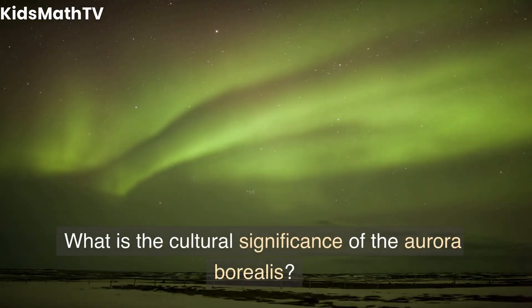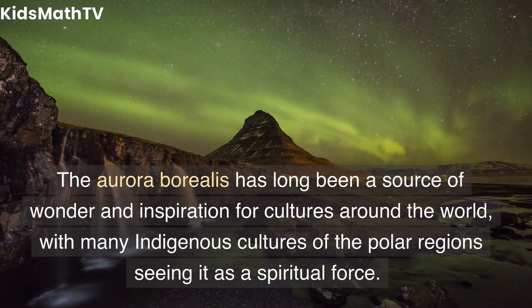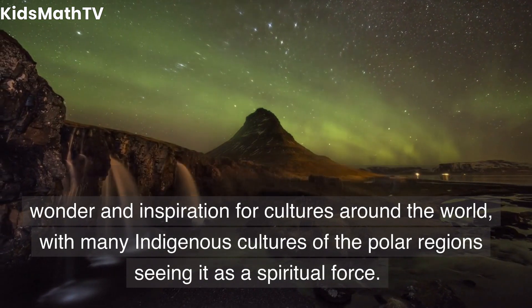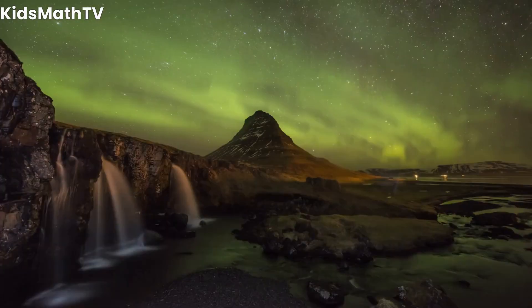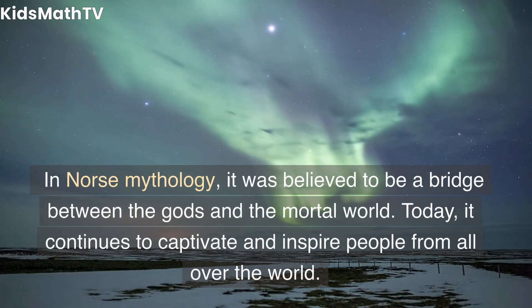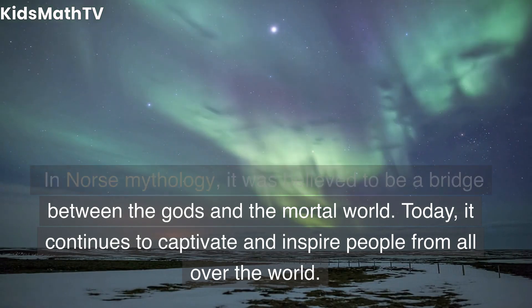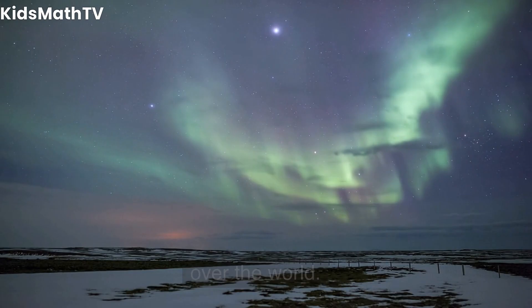What is the cultural significance of the aurora borealis? The aurora borealis has long been a source of wonder and inspiration for cultures around the world, with many indigenous cultures of the polar regions seeing it as a spiritual force. In Norse mythology, it was believed to be a bridge between the gods and the mortal world. Today, it continues to captivate and inspire people from all over the world.